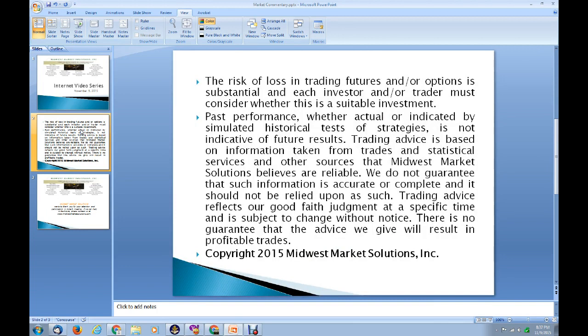We've got a lot of questions about the cattle and the hog markets and what's going on with them, so we thought we'd give you a synopsis of what's happening from a technical standpoint in both of these markets, and some big reasons why the markets are in a freefall right now. Before we get into that, remember there is a risk of loss in trading futures and options, and it can be substantial. Each investor and trader must consider whether this is a suitable investment for them. Past performance is not indicative of future results. Everything that you hear tonight and see on our website is copyright Midwest Market Solutions 2015.